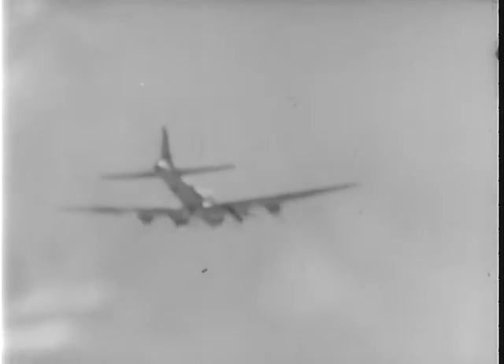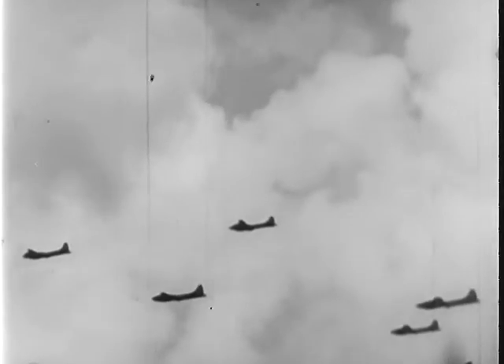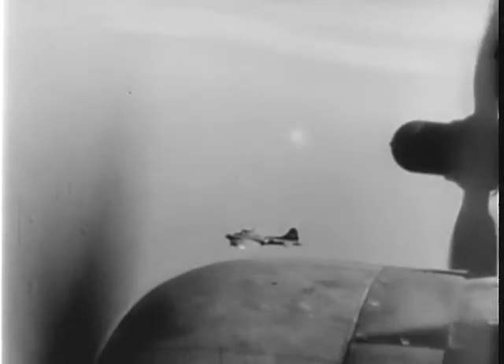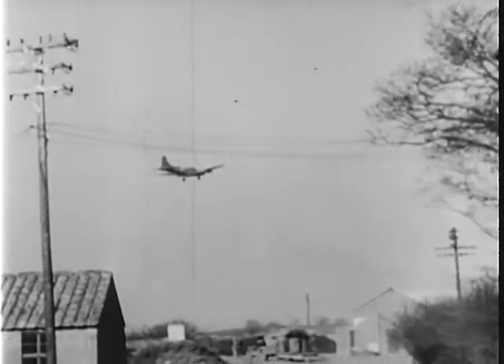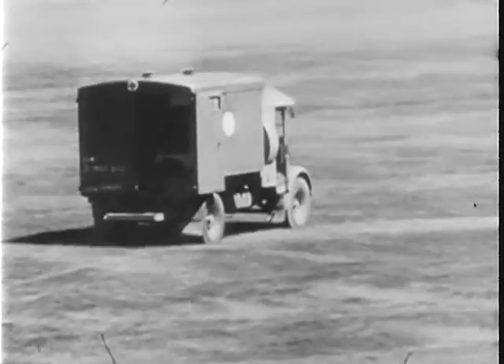A stricken American Eagle drops out of formation, fading fast. But as the fortresses leave the smoking target behind, they resume formation, filling in gaps for the planes that won't make the round trip. Feathering its prop, this fortress limps back. At long last, home base. The mission has been completely successful, but we paid the price in men and materiel, and both must be replaced from home.